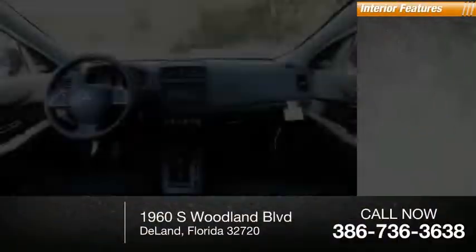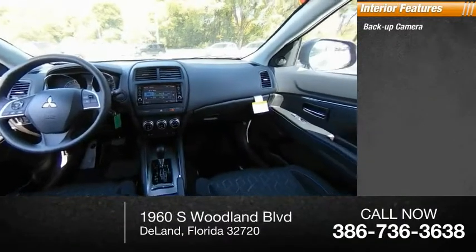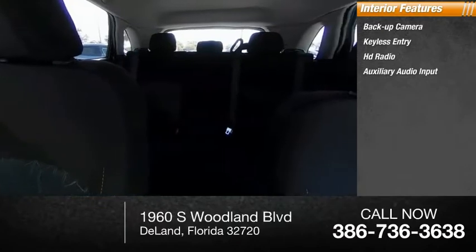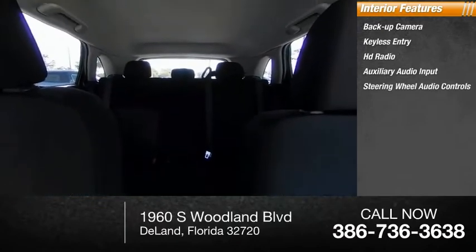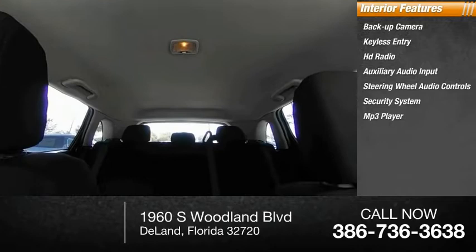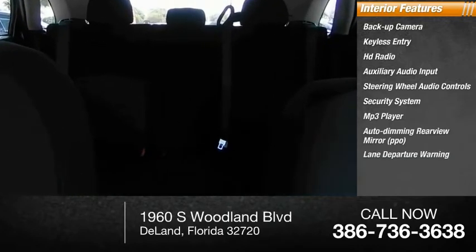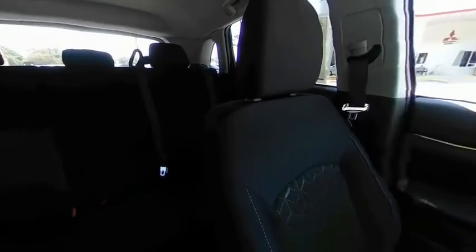Inside you'll find a backup camera, keyless entry, HD radio, auxiliary audio input, steering wheel audio controls, security system, MP3 player, auto-dimming rear view mirror, PPO lane departure warning, and cruise control. Searching for a dependable vehicle that looks great too? You found it — so stop in today.